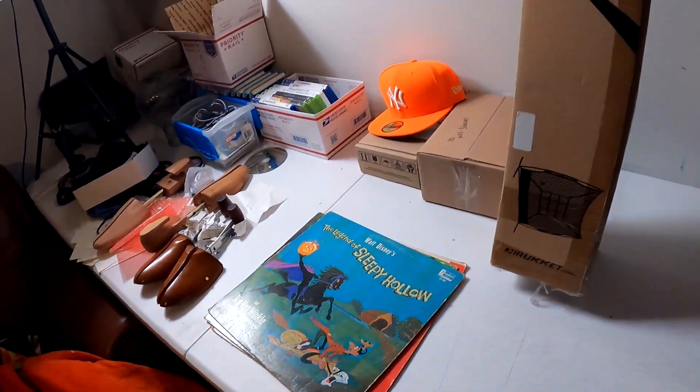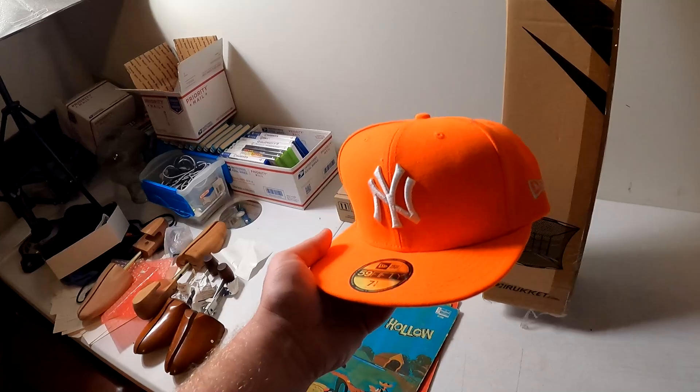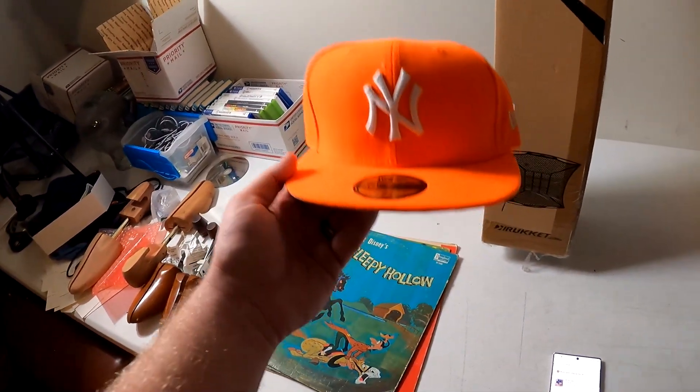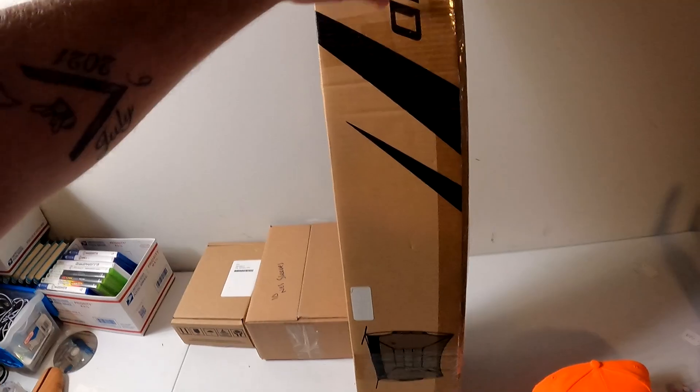This one sold earlier in the week but the buyer said he couldn't complete the purchase until Friday. This New York Yankees hat — we have $2.50 into it and it sold for $22 plus shipping.